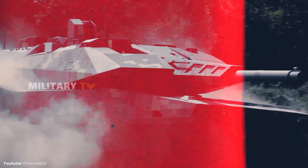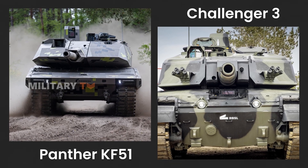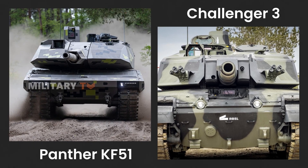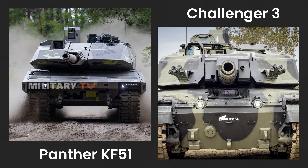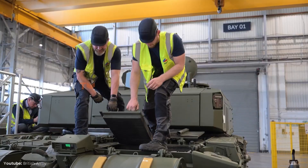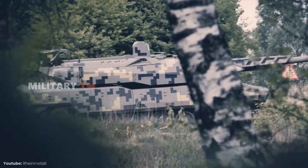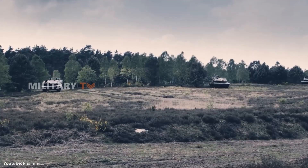In this feature, we delve into the intricacies of the Panther KF-51 and Challenger III, examining key features, performance capabilities, and potential advantages. Discover the answer to the question: which is better — an extremely expensive and sophisticated tank, or a more affordable and simpler one? Let's explore further.